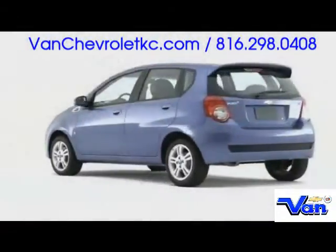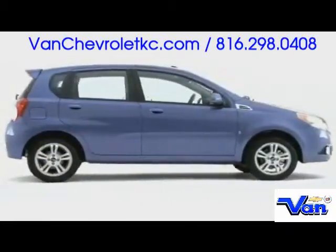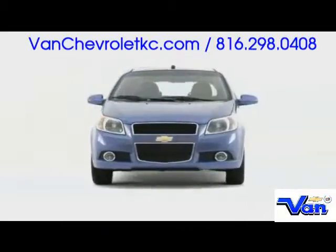The 2009 Chevrolet Aveo 5 takes the subcompact class by surprise, delivering outstanding efficiency and fun inside a highly versatile package.